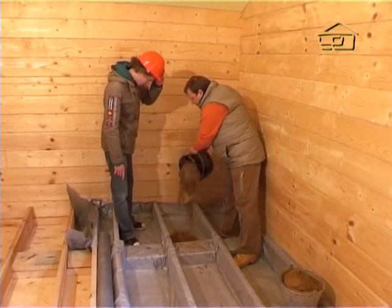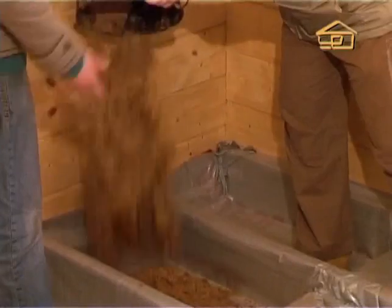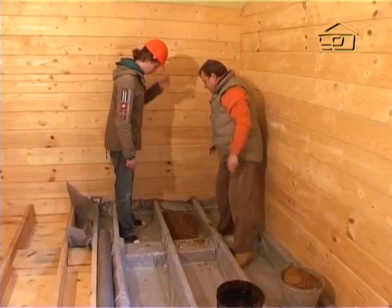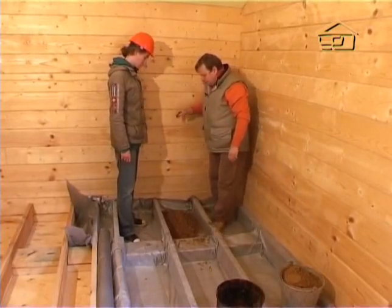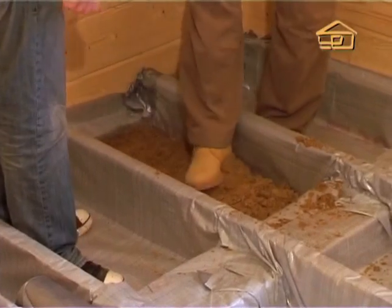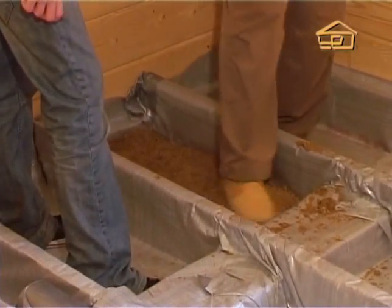Andrei, while you're pouring, I want to ask — what is this film here for? The film is precisely to prevent the sand from falling through downward onto someone's head — otherwise there would constantly be sand falling.